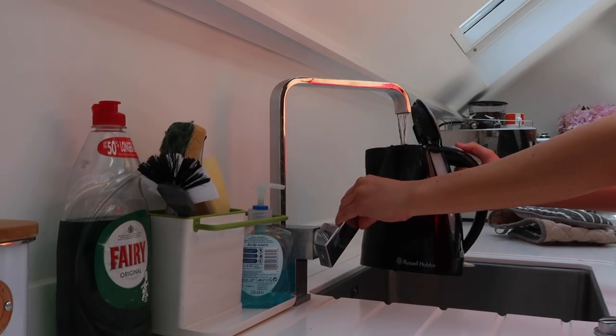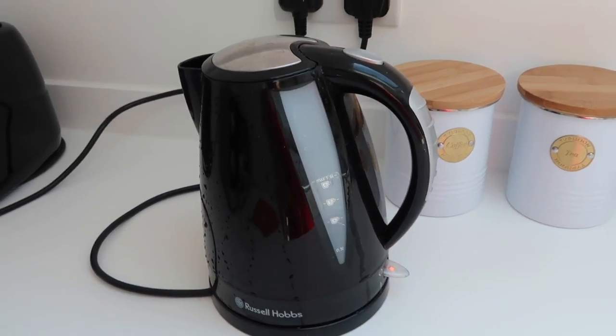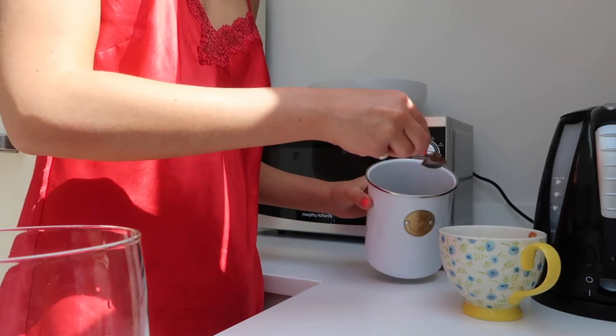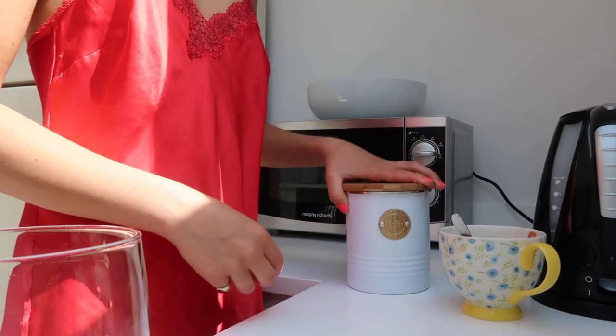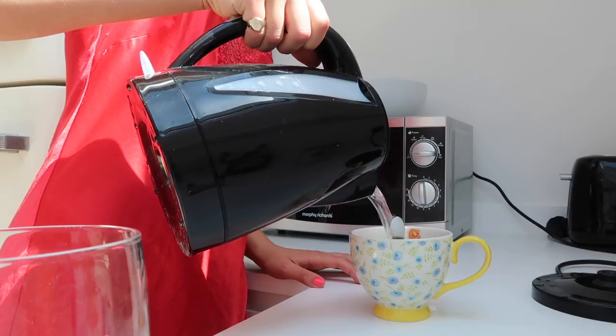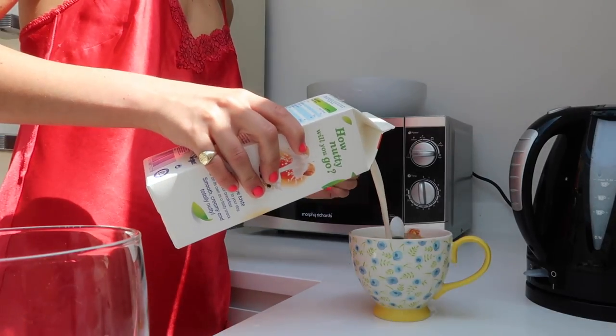The first thing I do in the morning is make a cup of coffee. I'm not a huge coffee drinker — this is probably the only cup I have a day. I have instant coffee, which my boyfriend frowns upon greatly because he loves his coffee. I usually drink it with oat milk, but today I only had almond milk, as I've cut down on dairy recently because it makes me so bloated.